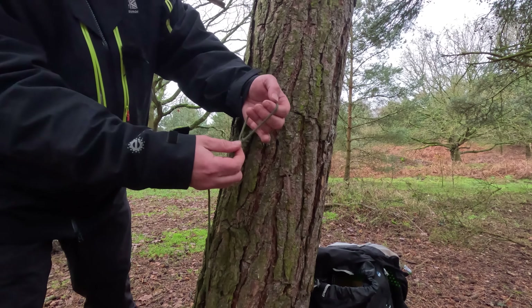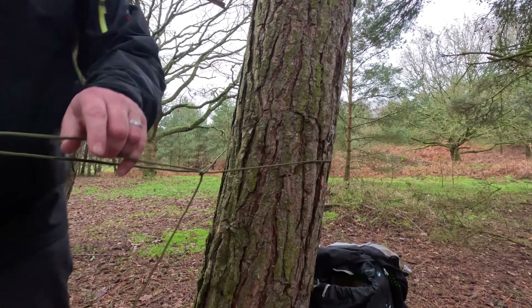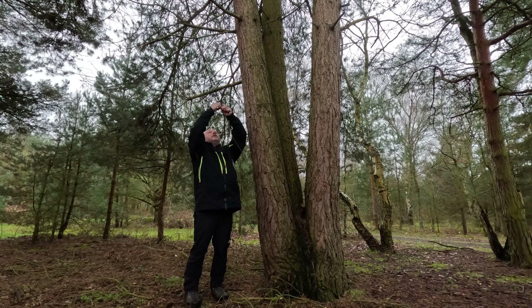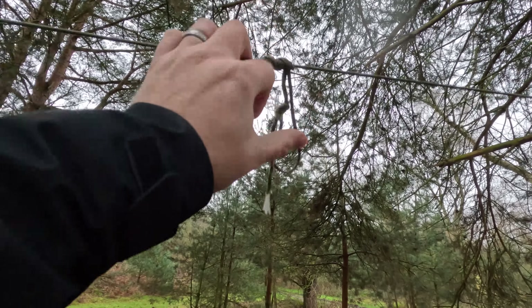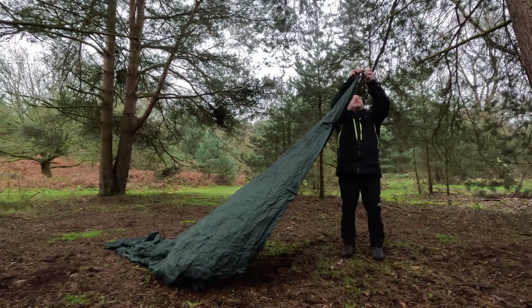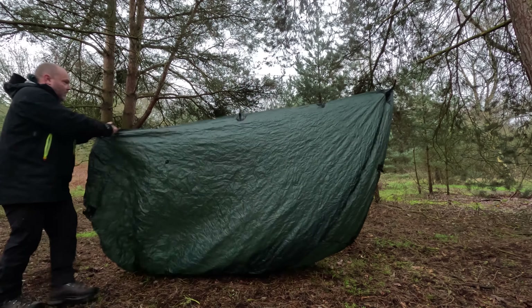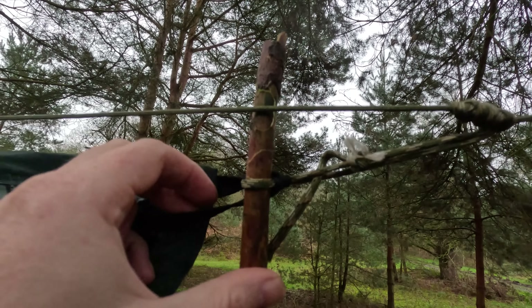So I've already got a bowline knot and created a loop on the end. Let's wrap it around the tree and pull the rest of it through. Trucker's hitch — I've got a couple of prussic knots that slide along the ridgeline and then we tighten them up and put some tension on, they lock. All I've done is loop through the loop and then just locked it off for the stick.